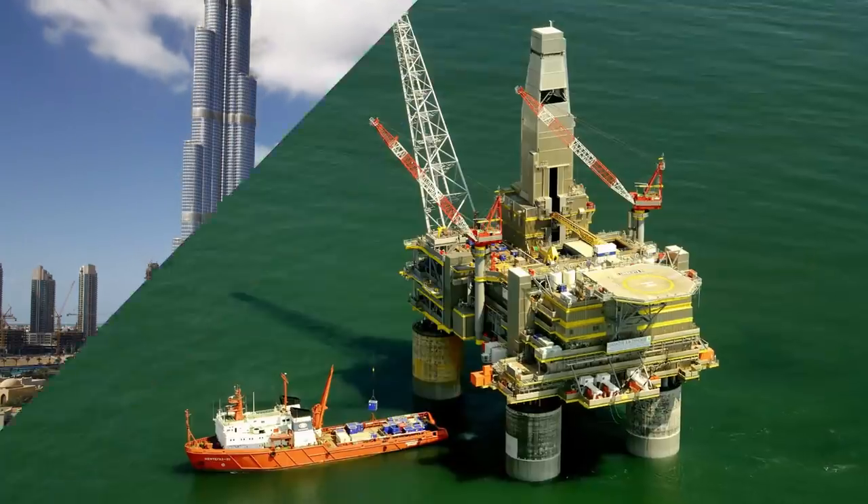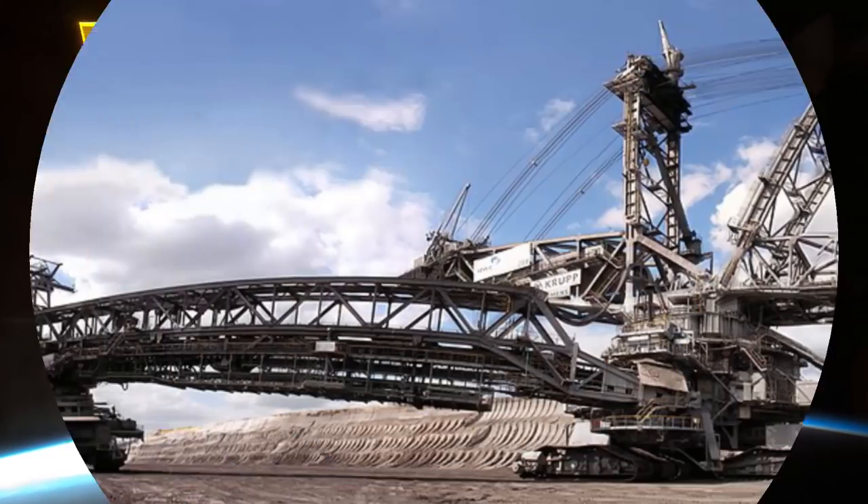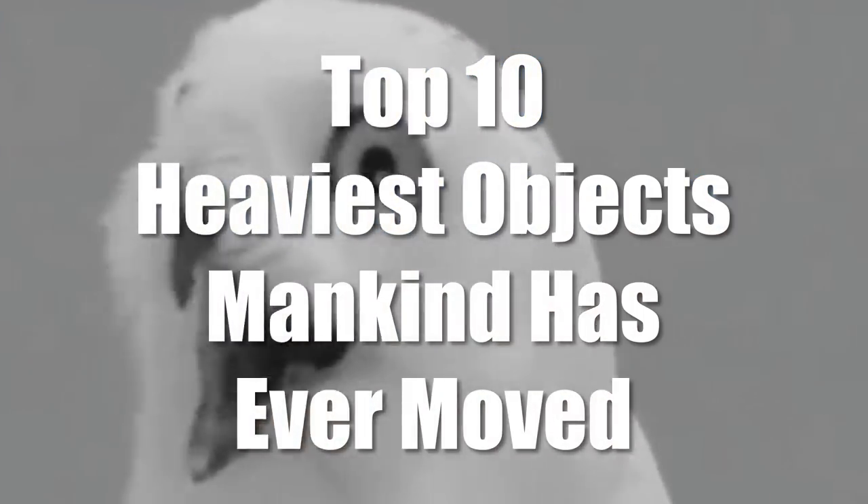Mankind has built huge structures for the sea, land, and for the air. For every massive object, you need another one to transport it. And some of these constructions are the most awe-inspiring of all.